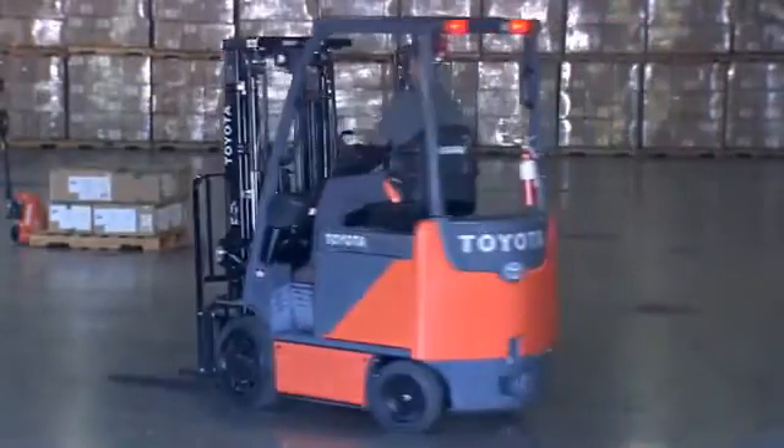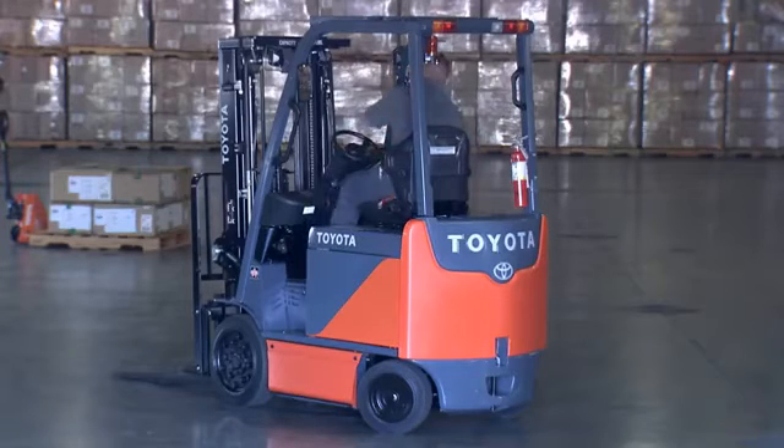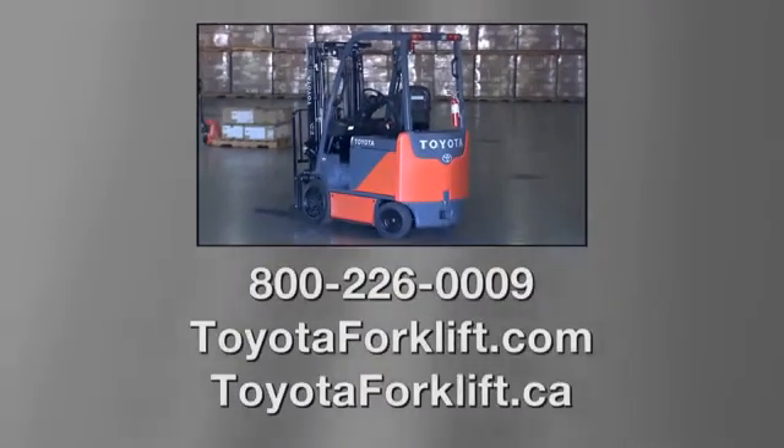Keep your operators safe. Contact Toyota today to get more information on the safest lift trucks in the industry and the System of Active Stability. Just call our toll-free number or visit us on the web at toyotaforklift.com or toyotaforklift.ca.